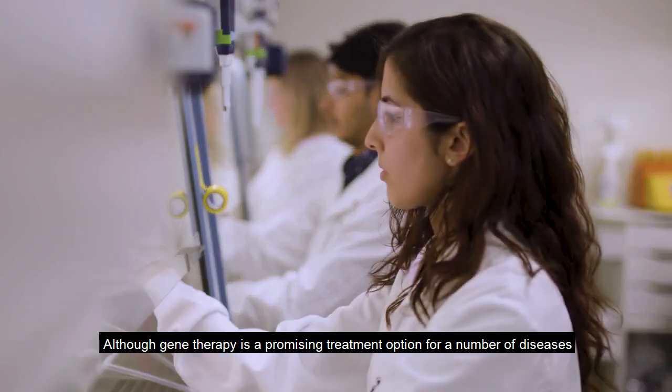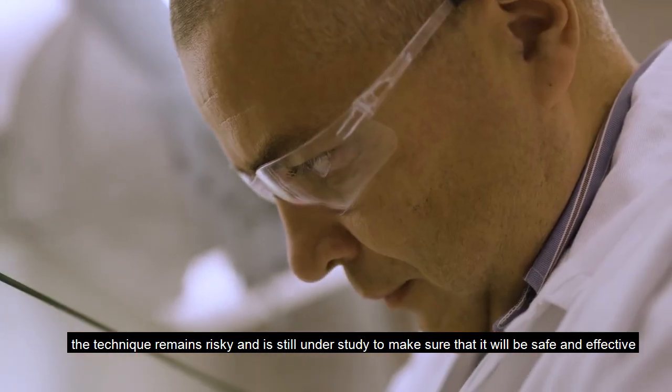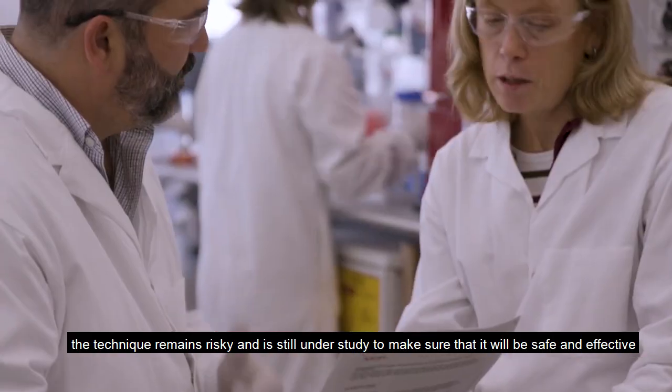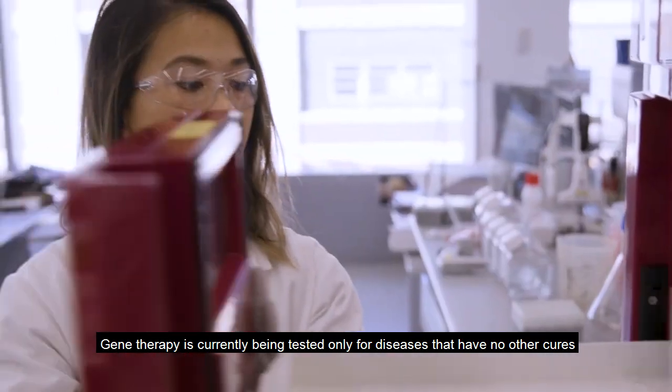Although gene therapy is a promising treatment option for a number of diseases, the technique remains risky and is still under study to make sure that it will be safe and effective. Gene therapy is currently being tested only for diseases that have no other cures.